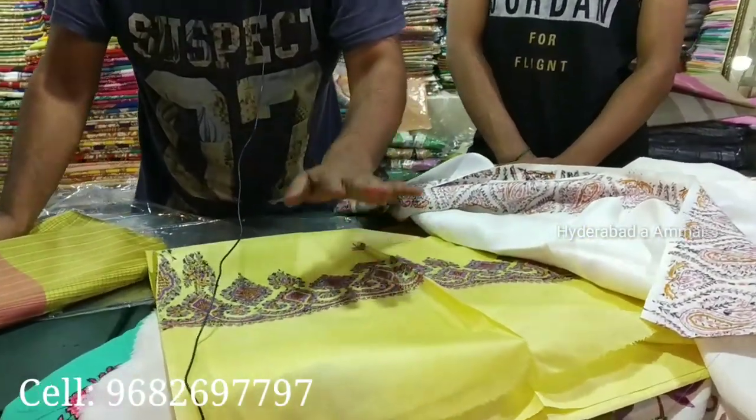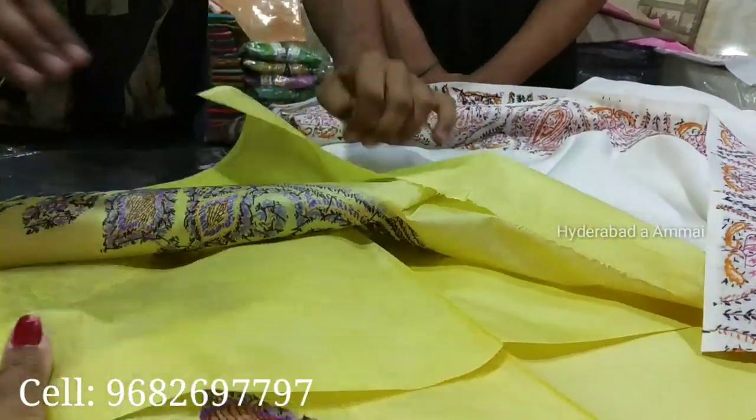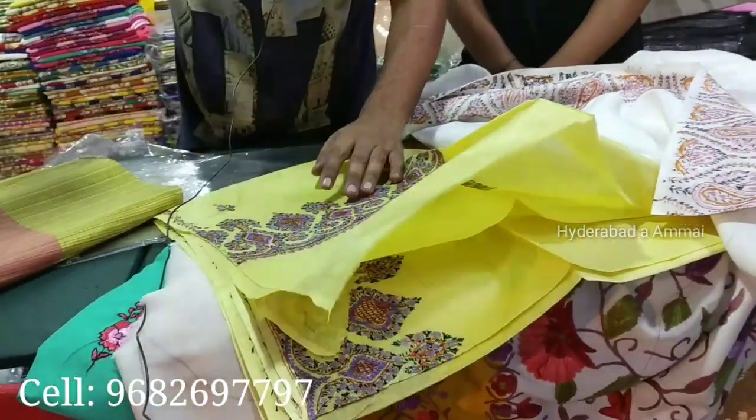The price goes from 1,800 rupees up to 30,000, 25,000, or 35,000 rupees — these are starting prices. The cashmere thread work is here. This is cashmere thread work — an award-winning product that has worked for us for years.